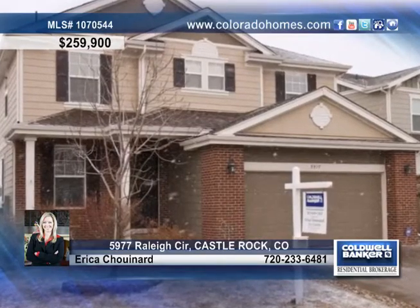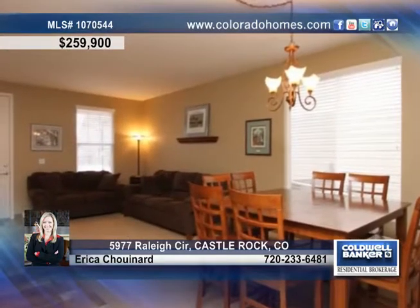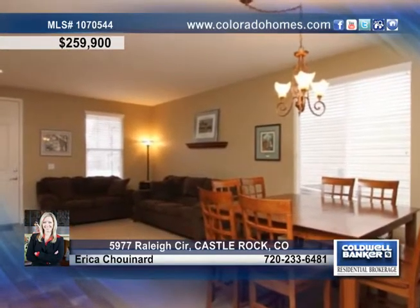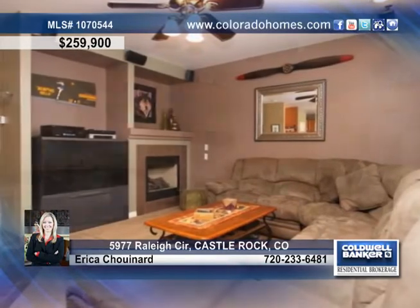Don't miss this beautiful two-story, three-bedroom, three-bath home in Castle Rock. This gorgeous open main floor offers a formal living room and dining room, and a graceful flow into the comfortable family room with a fireplace.